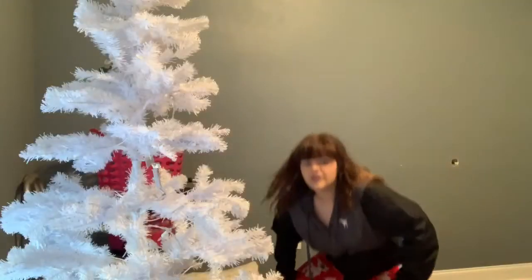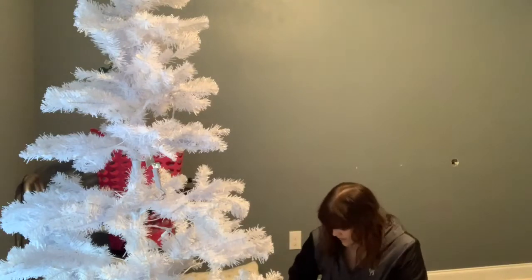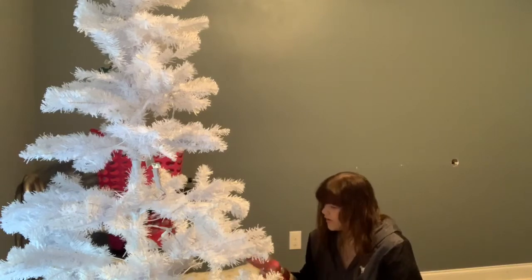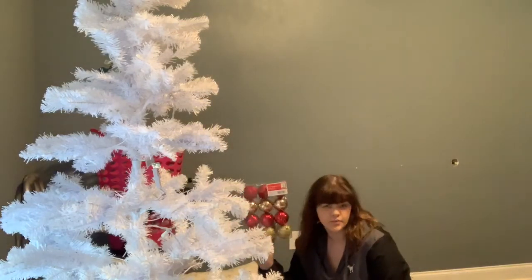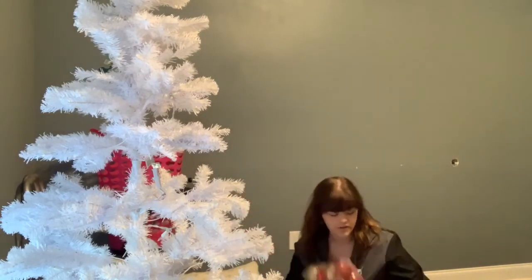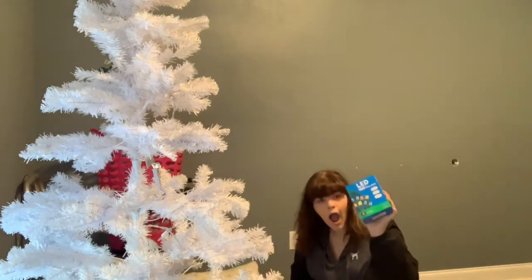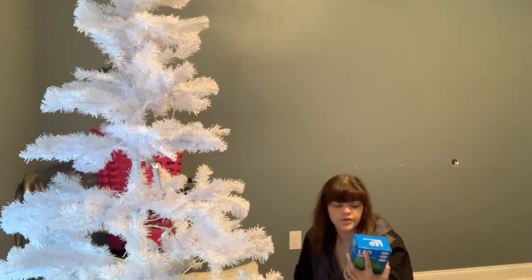I don't even know what color ornaments my dad bought. Okay, we got some gold and red — cool. I'm going to put these in my room for real.